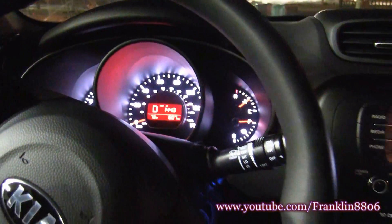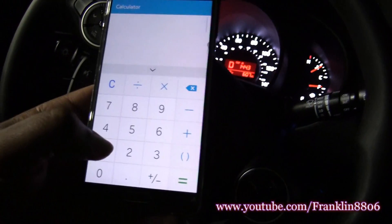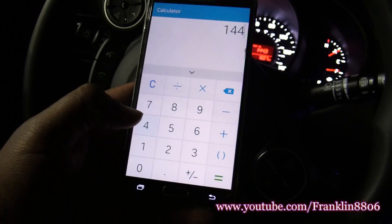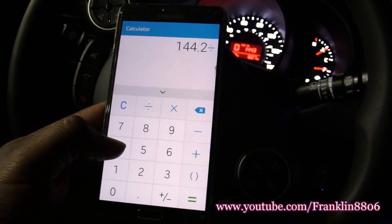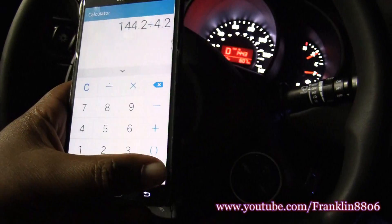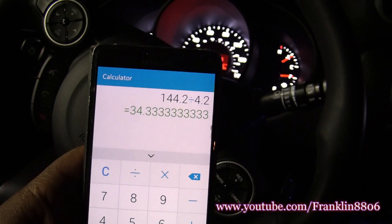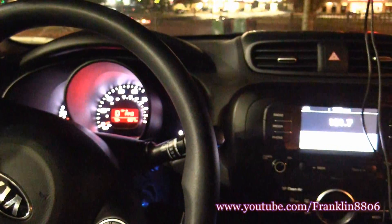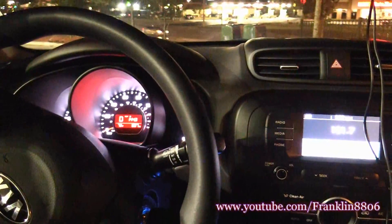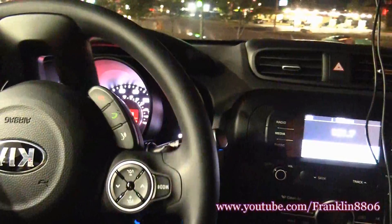I just topped off — I put in 4.2 gallons. I went 144.2 miles divided by 4.2, giving me a fuel economy of 34.3 miles to the gallon from this 2.0-liter, 164-horsepower four-cylinder engine.